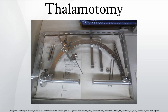Neurosurgeons use specialized equipment to precisely locate an area of the thalamus, usually choosing to work on only one side. Bilateral procedures are poorly tolerated because of increased complication and risk, including vision and speech problems.